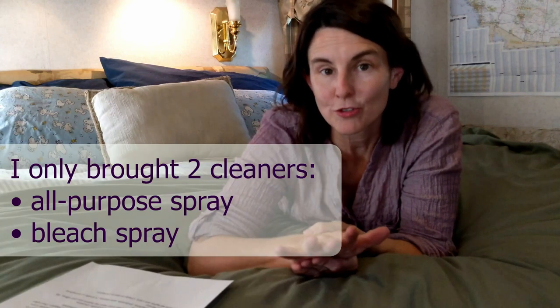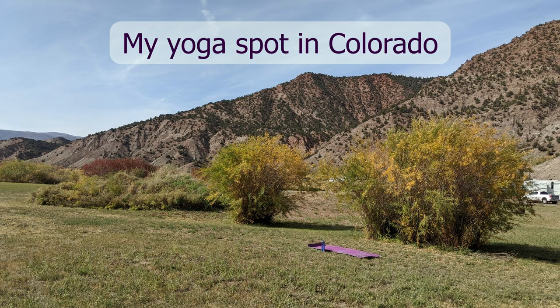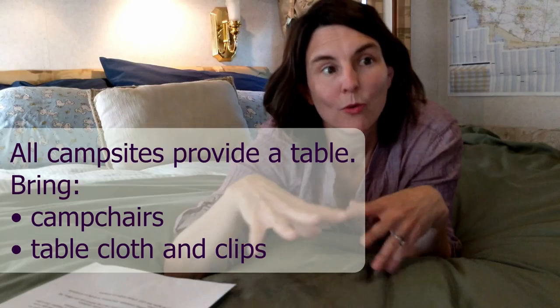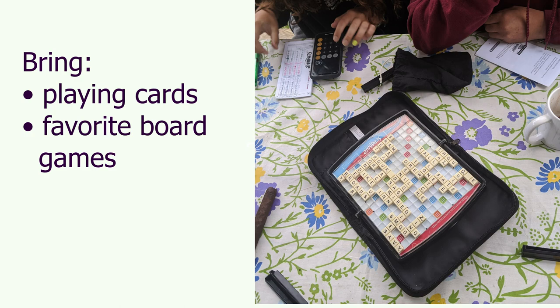90% of RV parks and campgrounds have public restrooms and showers. For exercise, I use my bike a lot, have a yoga mat, and some tennis rackets. We have camp chairs down there — you can sit around the campfire or just sit outside and read. We brought a frisbee and a kite, and you can bring bocce ball, ladder ball, corn hole, anything like that — you can store them outside.